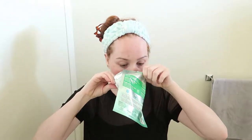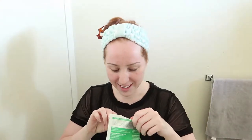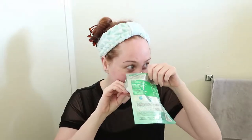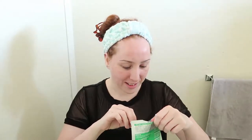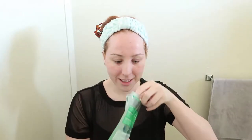First impression — let's smell it. Oh, that does not smell good. That smells so bad. It smells like laundry soap. I'm so scared to put this on my skin. And it's blue.